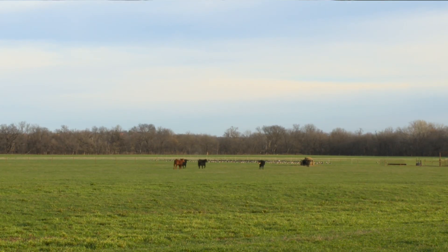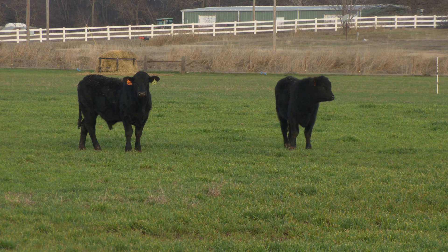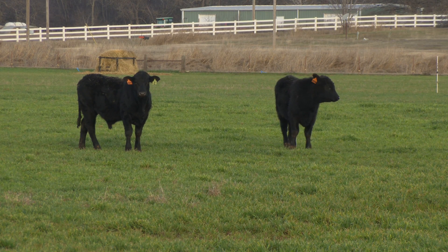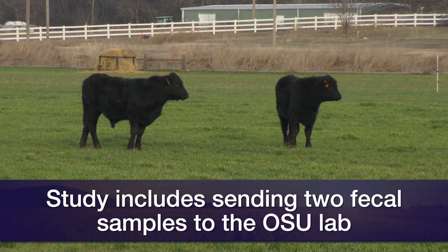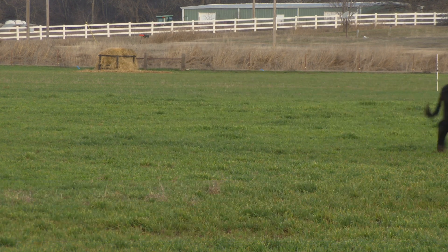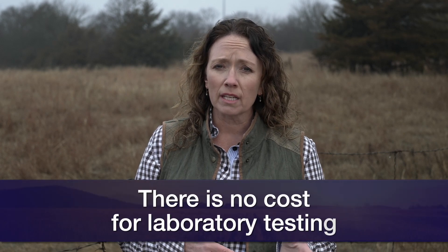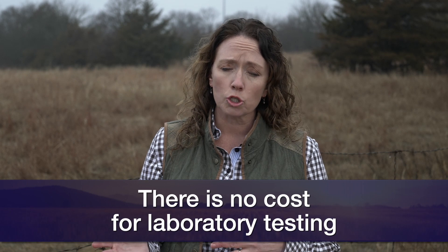We encourage producers across the state, as you think about your deworming protocols going into the spring. What this research study involves is cooperating with your local extension educator, and we take two sets of samples. Fecal samples are sent to the laboratory, and you use your regular product — there's no cost to the laboratory testing. They're evaluated at the laboratory, and then we come back and take another set of samples about two weeks later after deworming to see how effective the products you've been using have been.